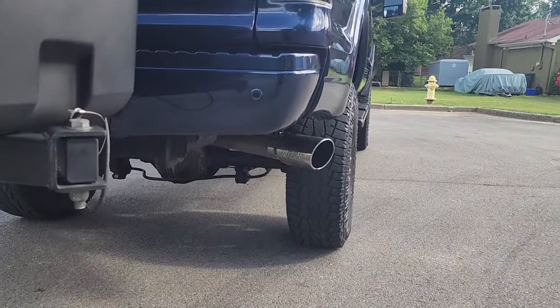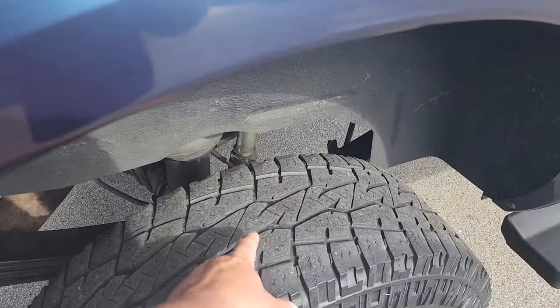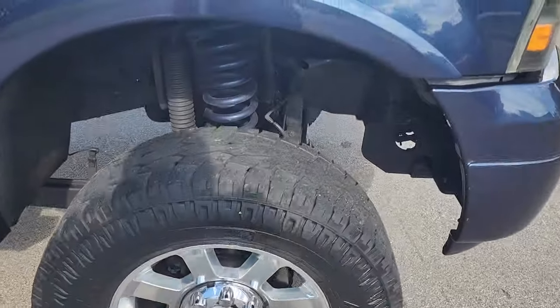I want it to fill out the wheel well just a little more. I've put about 30,000 miles — maybe a little more — on them, and the tires are showing their wear. So I'm going to upgrade on this thing.